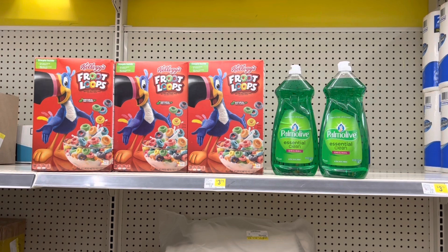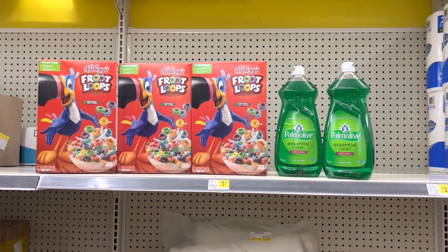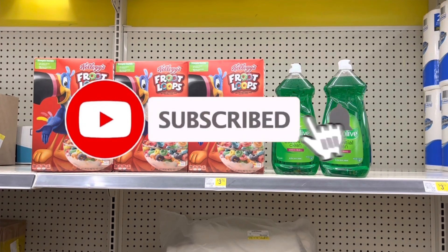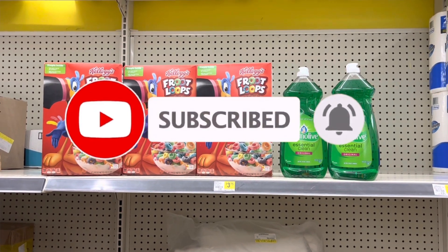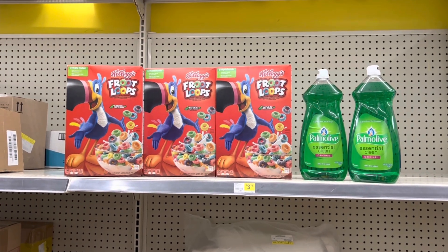Those were my two deals that I grabbed today. If you like these deals, go ahead and give me a thumbs up — it really helps me out here on YouTube. Don't forget to hit that subscribe button and click the notification bell so you'll be notified every time I upload a video. I wish you guys a wonderful day and I'll catch y'all in the next one.